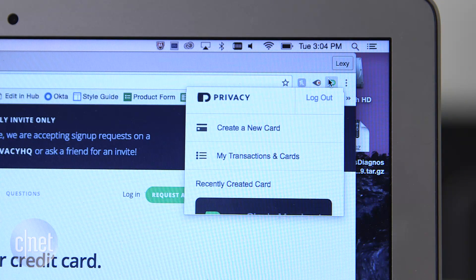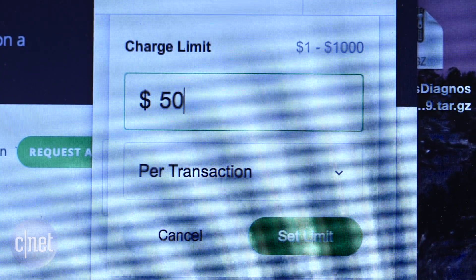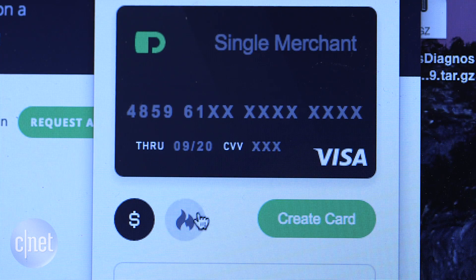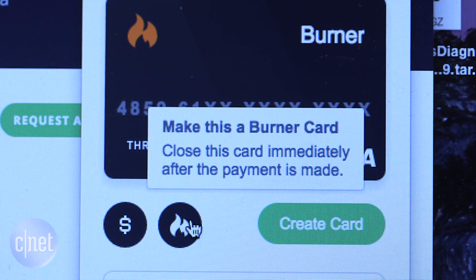Install the browser extension and click the icon in the toolbar. You can choose an amount to allocate to the card. You also have the option of creating a burner card — once the number is used, it self-destructs so it can't be used again.